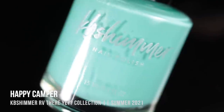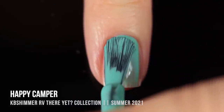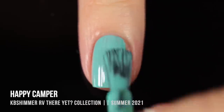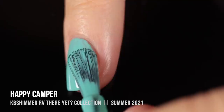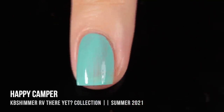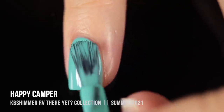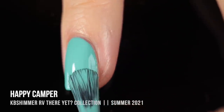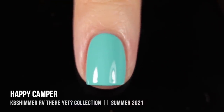Next up we have the shade Happy Camper, and this is the cream of the collection. It's just the absolutely perfect Tiffany blue cream shade, and the formula is just incredible. Lighter shades are always a little bit more difficult to get right, but this one gave me perfect coverage in two coats. It was super self-leveling and really easy to use. That brush just makes application so smooth and easy — I think this is a very beginner-friendly brand.